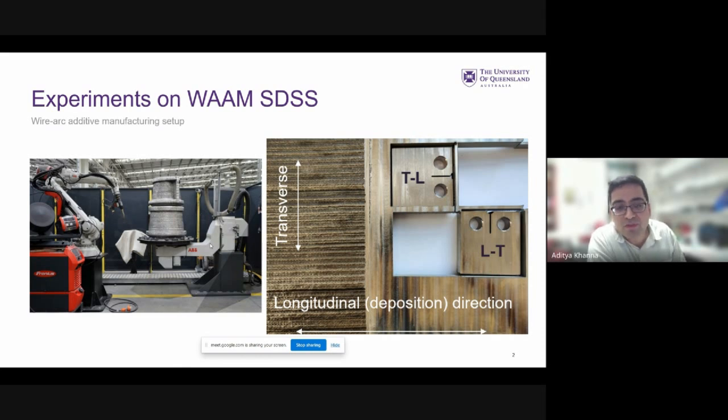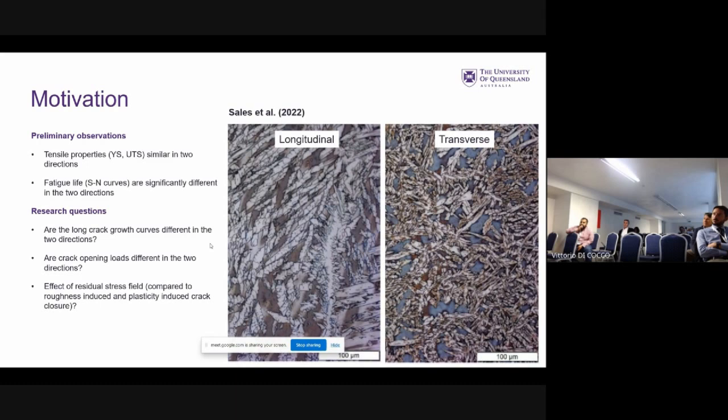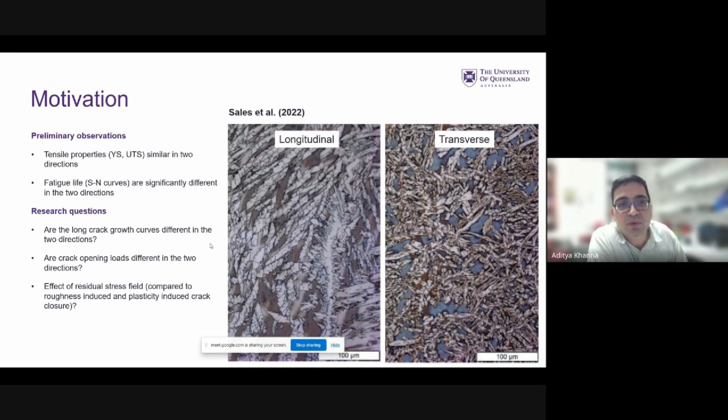This project stemmed from a defense collaboration. Since there is a lot of technological readiness in printing complex metal shapes, the natural question is what the fatigue resistance of samples made using this technique is. The preliminary observation from our studies was that there are two principal directions: one along the weld deposition and one perpendicular to the weld deposition. The tensile properties were similar in the two directions, but the fatigue life as obtained by S-N curves was substantially different.